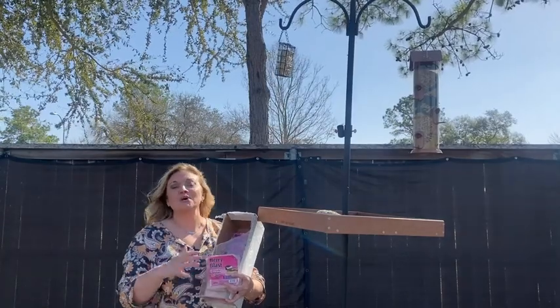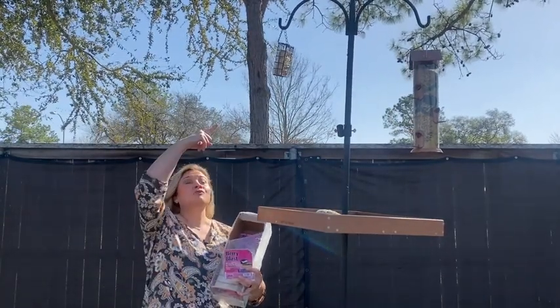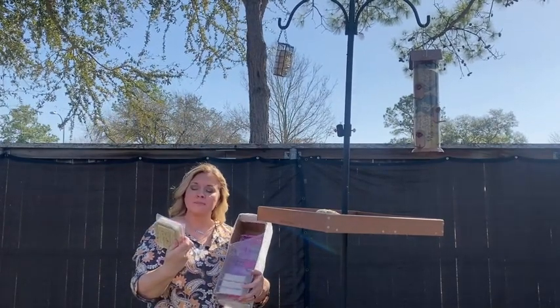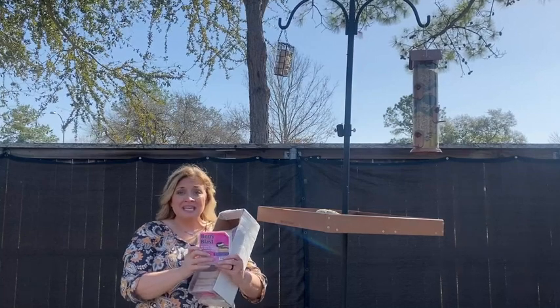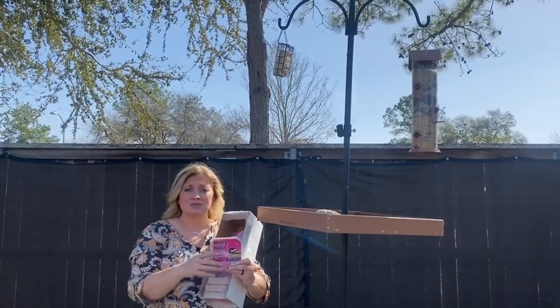Hey guys, it's Jordan with WTI. We were ready to add more wildlife to our backyard, and for our suet cage we wanted to add something that would attract more birds. So we got the Berry Blast all-season suet — it's by Heath, and it has been great. We loved it so much we got a second suet cage recently.